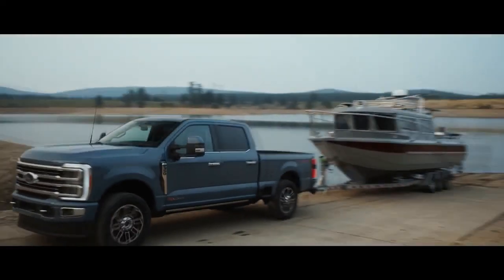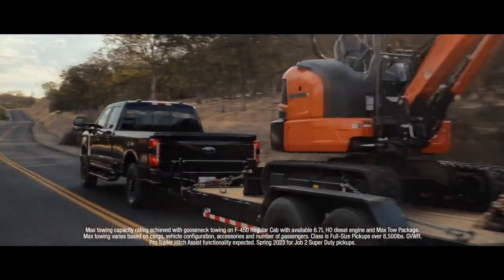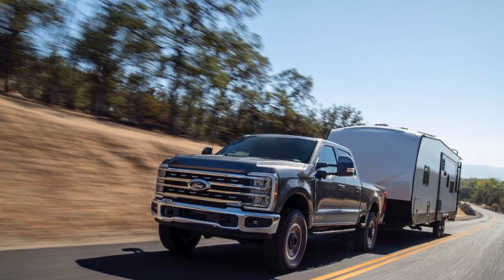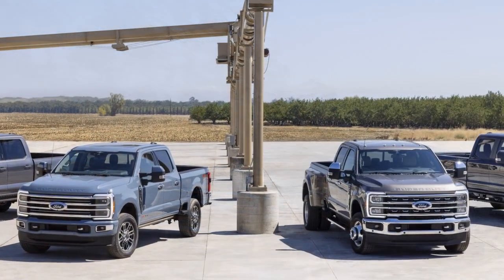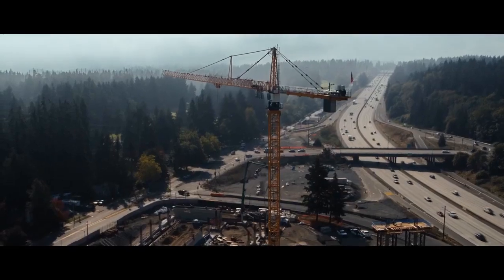Innovative Technology. The 2023 Super Duty is not just a powerhouse under the hood — it's also loaded with cutting-edge technology to enhance both safety and convenience. Ford's Co-Pilot 360 technology suite is now standard across the Super Duty lineup, offering features like adaptive cruise control, blind spot monitoring, lane-keeping assist, and automatic emergency braking. These features make towing and maneuvering this behemoth of a truck safer and more manageable.